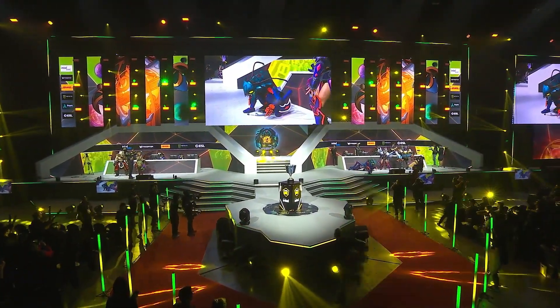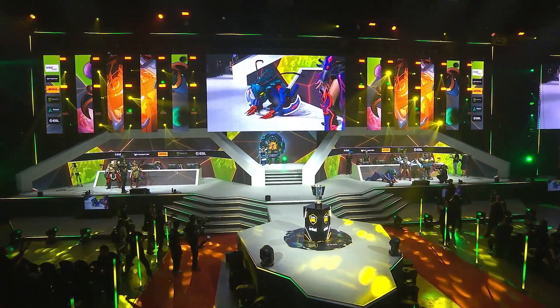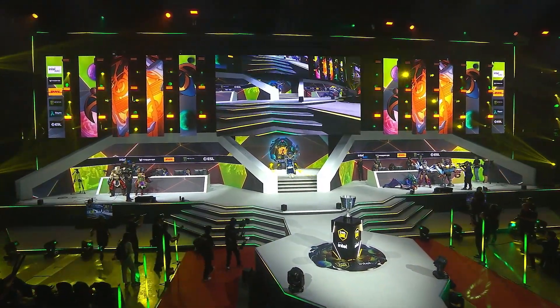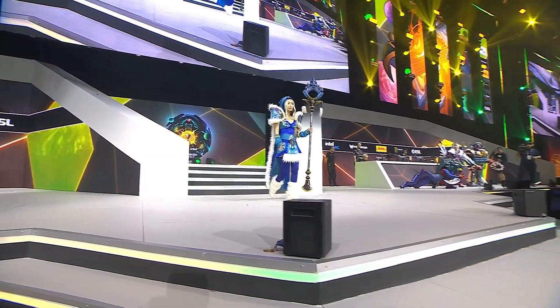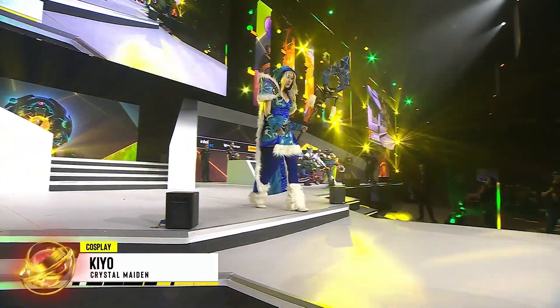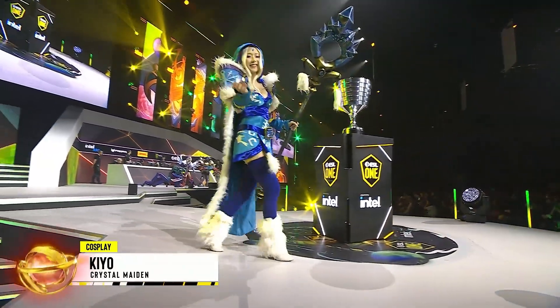CM Crystal Maiden! So from Singapore, she's actually had this costume prepared for three years, so a chance to be able to debut it on the big stage. And you could see she definitely put a lot of effort into a lot of the little details here for Crystal Maiden.